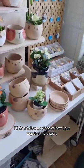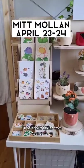I'll do a follow-up video of how I put together my display. And if you live in Malmo, do come say hi — I'll be at Mitt Milan from April 23 to 24.